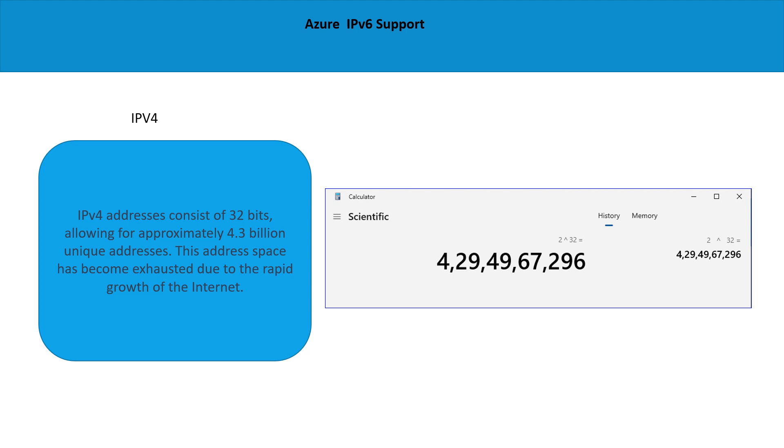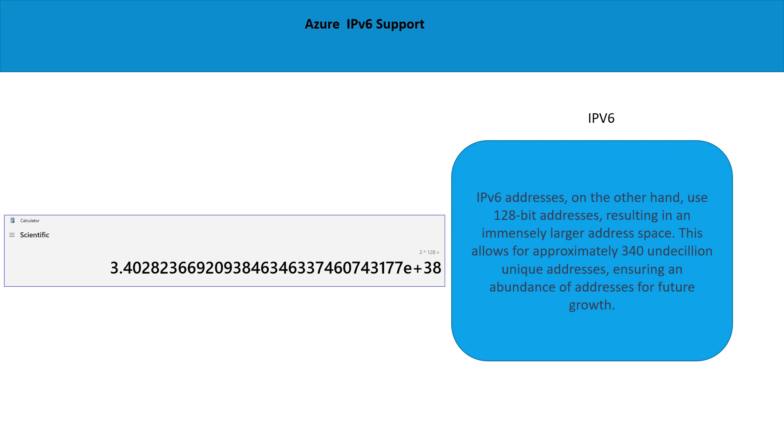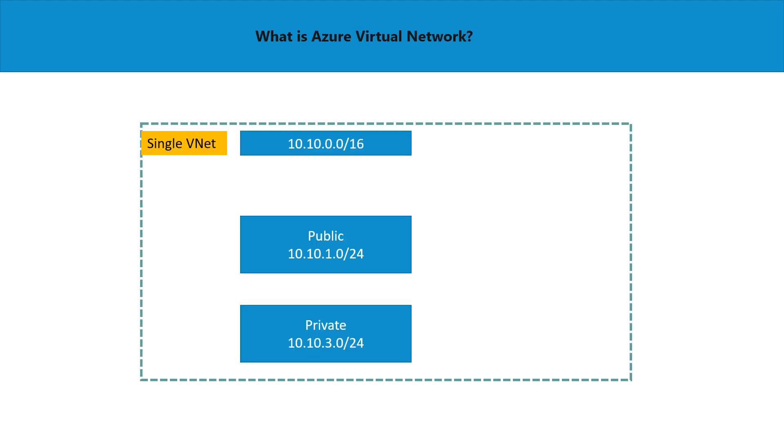Let's look at how those 4.3 billion unique IP addresses are derived. As mentioned, an IPv4 address consists of 32 bits. If you open a calculator in scientific mode and do 2 to the power of 32, that gives you 4.3 billion IP addresses, as you can see on screen. Using the same method for 128-bit addressing: if you open the scientific calculator and calculate 2 to the power of 128, it gives you an enormous number — too big to read.